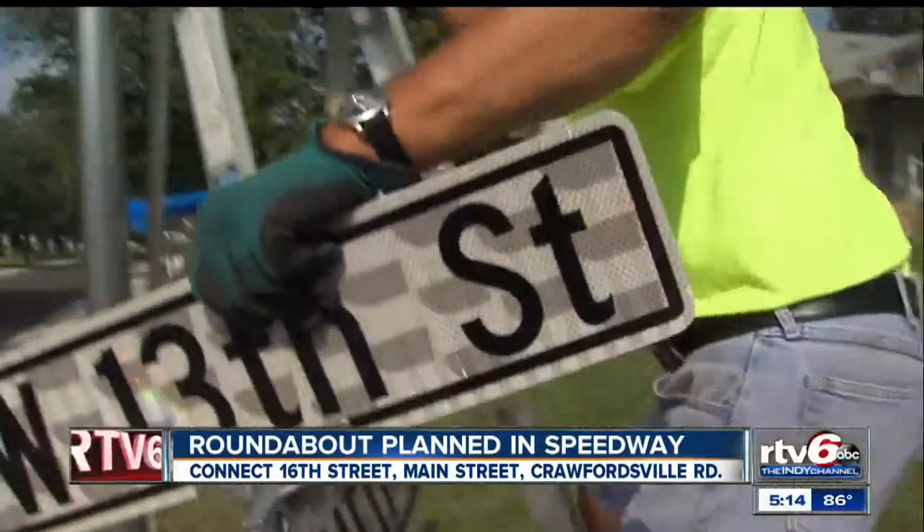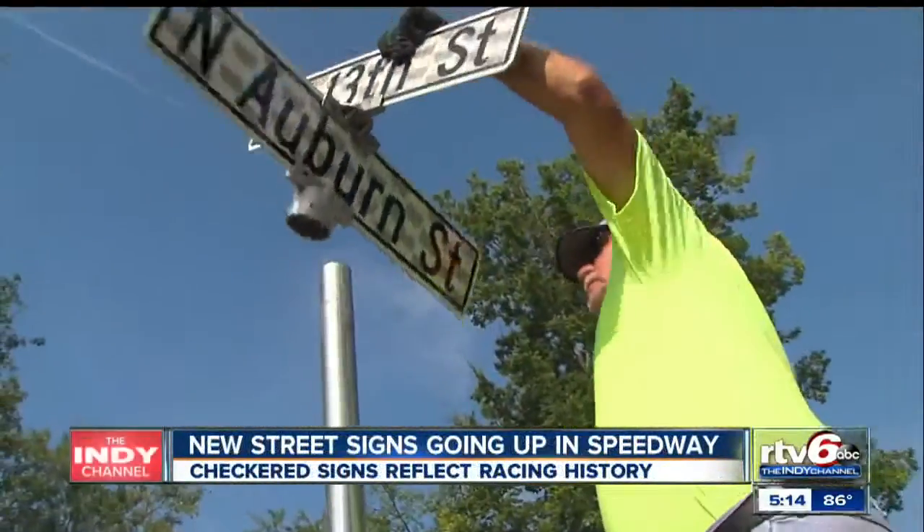Most of the construction won't start until after the Indianapolis 500 wraps up next May. The roundabout is expected to be completed by November of 2014. From Speedway, Julie Persley, RTV6.